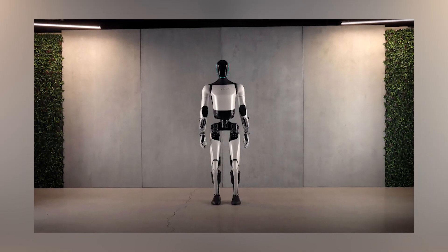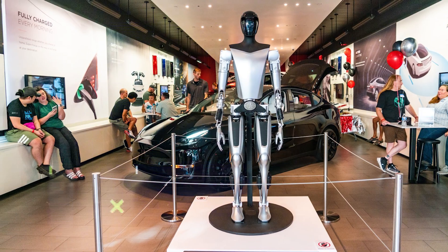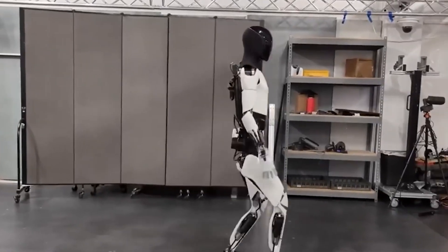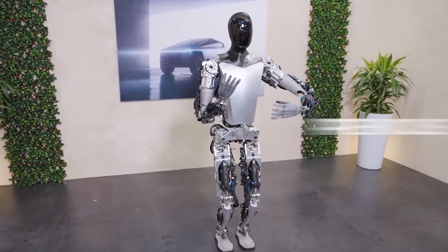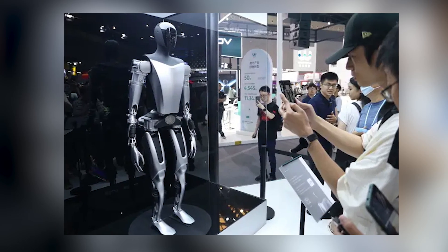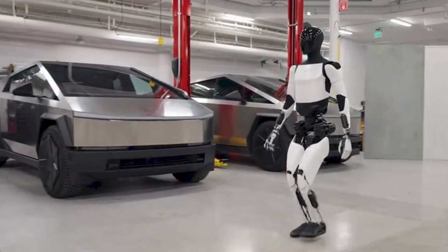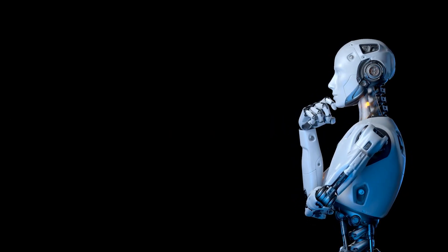There are several factors that could influence the final price. First, material and component costs — as the robot uses custom-designed components to enable enhanced capabilities and a more human-like design, production costs will likely increase compared to the previous model. Second, manufacturing scale — if Tesla can streamline the production process, it could potentially reduce the cost per unit. Third, target market — if the initial target is industrial and commercial, the price may be higher than if aimed at consumers.